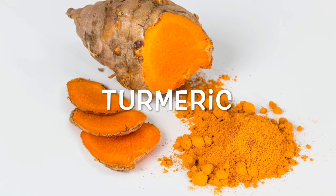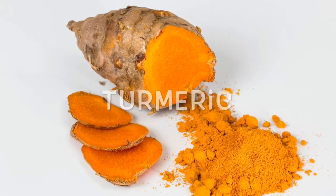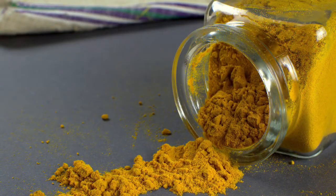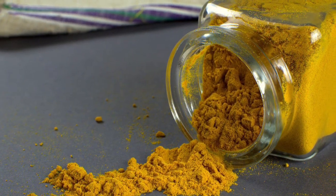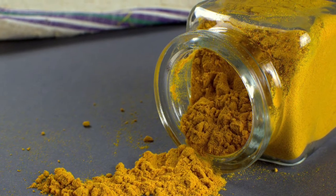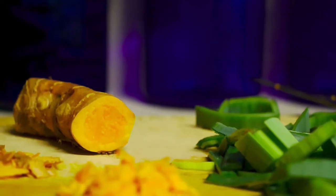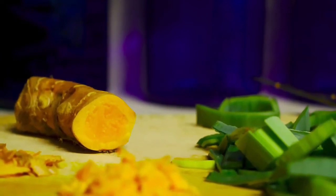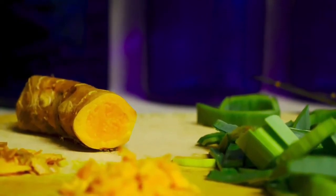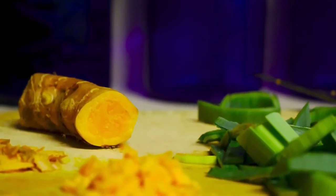Turmeric contains a compound called curcumin, which is responsible for the vivid yellow color and has also been shown to be involved in many of turmeric's medicinal effects. Turmeric has a long history of use in both Ayurvedic and Chinese traditional medicinal systems, where it is regarded as an excellent tonic and blood purifier and an effective remedy for inflammatory conditions such as arthritis.